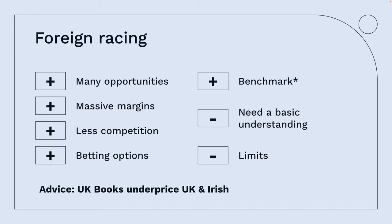The negative is you need at least a basic understanding of how racing functions. Limits can be relatively low depending on what, where, and how you're betting. One word of warning: UK books underprice UK and Irish runners, so often the juicy odds are on local runners racing overseas — something you might want to take into consideration.